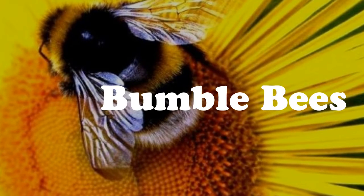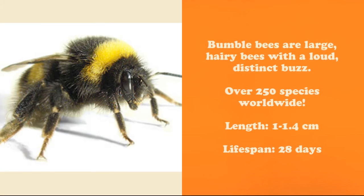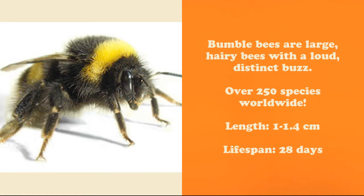Hey everyone, today we'll be talking about bumblebees. Bumblebees are large, hairy bees with a loud, distinct buzz. And with only 28 days to live, they have to be sure they make it worth their while.